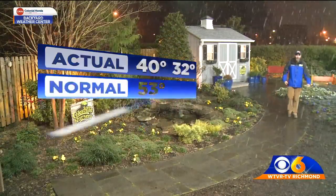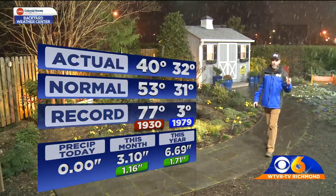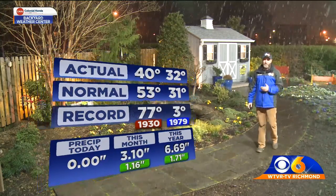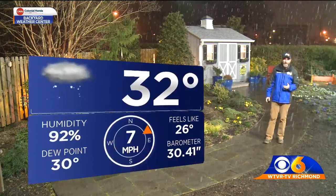Temperatures will drop below freezing. The low temperature today has been 32 degrees, which is our current temperature. The high temperature earlier this afternoon was 40 degrees, and so far just 1/100th of an inch of moisture out at RIC.